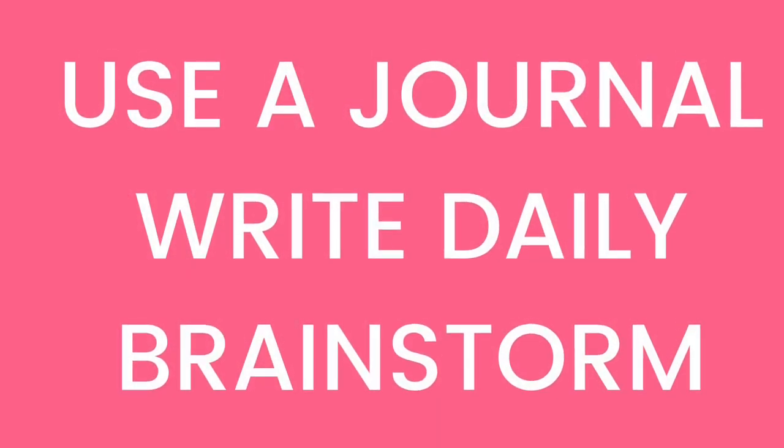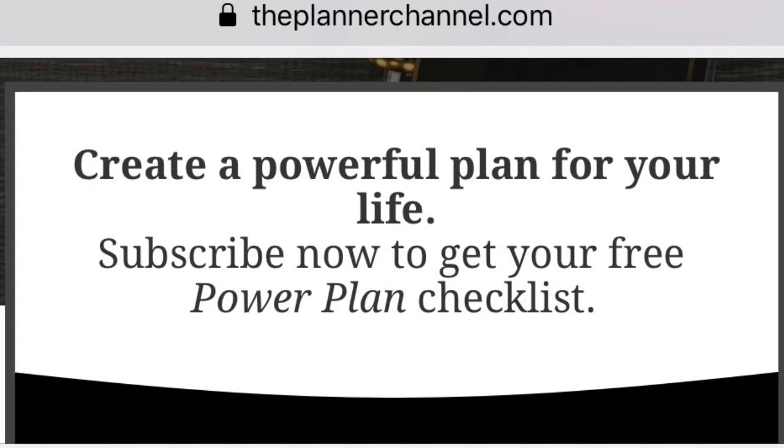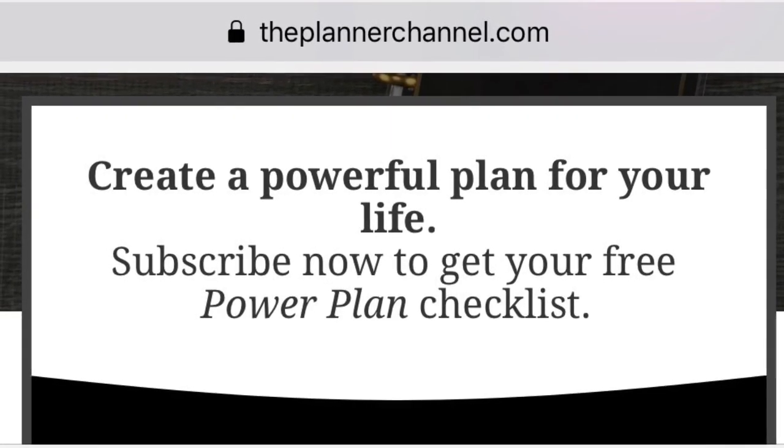Use a journal to write daily, brainstorm, and capture your good ideas. If you have a journal, type yes in the comment section. Create a powerful plan for your life — click the link in the description to download your free power plan checklist. If you liked this video, please be sure to subscribe, share with your friends, and hit that thumbs up button. See you in the next video!